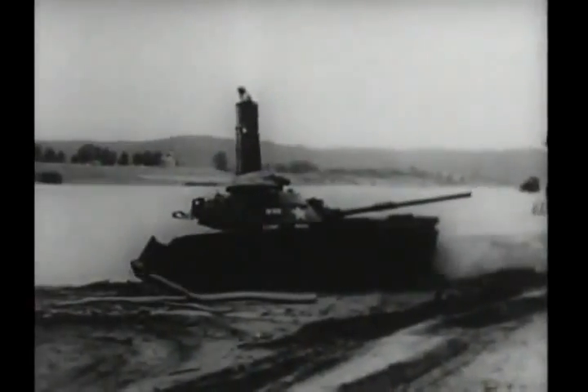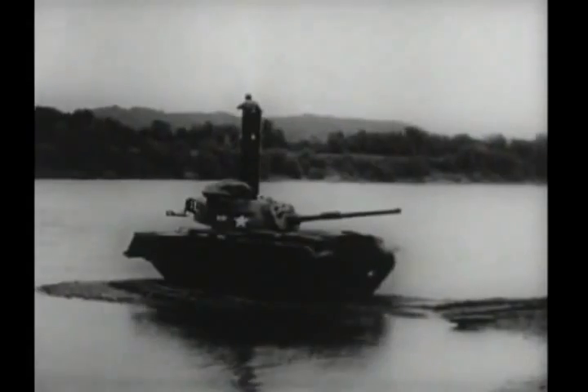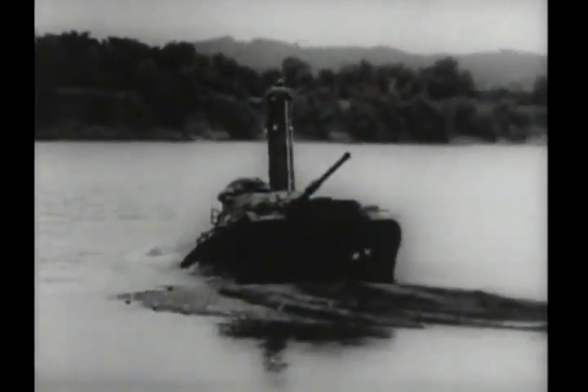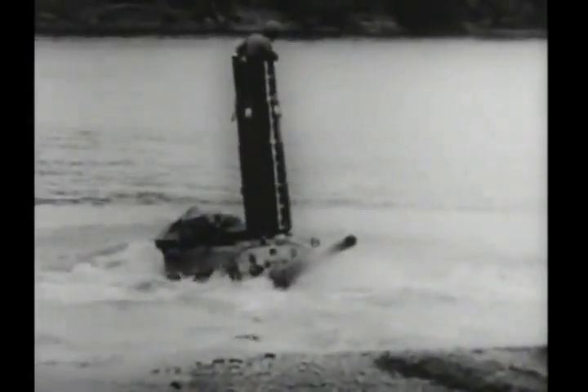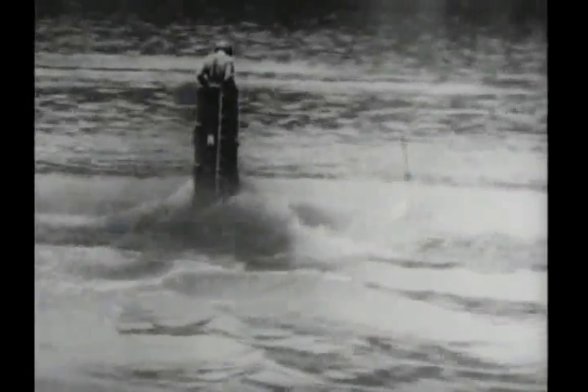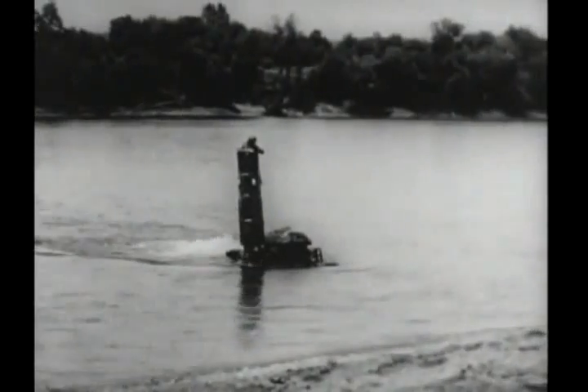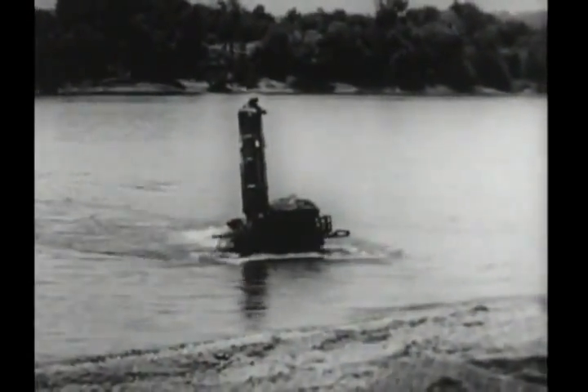Another versatile feature of the tank is the water fording kit. After the tank has been properly sealed and the kit assembled, it is able to negotiate lakes and rivers up to a depth of thirteen and a half feet. The open conning tower serves as an observation and guidance post for the commander, as well as an intake duct to provide air for the crew and engine — more like a submarine than a tank. The ability to continue the attack in spite of waterways, which once proved a formidable obstacle, is a major advancement in the continuing development of the tank.